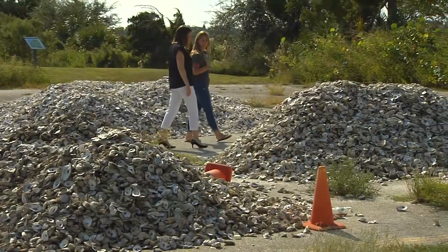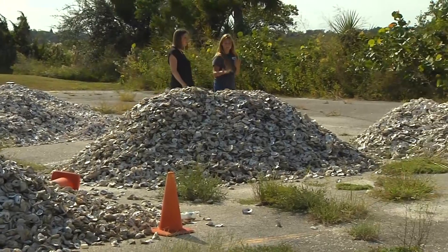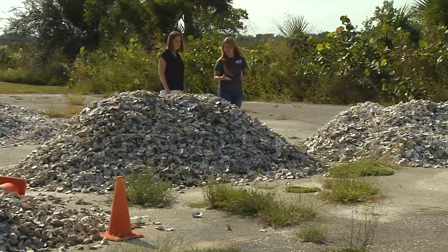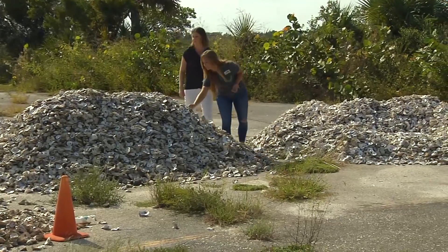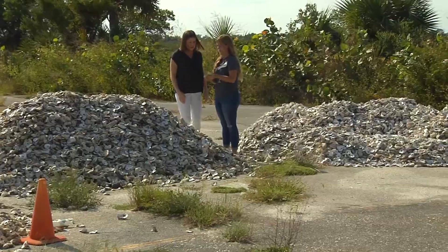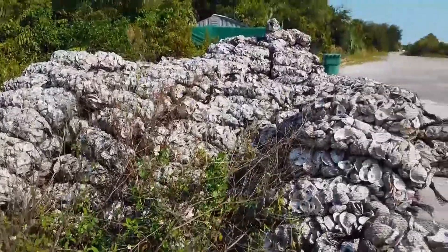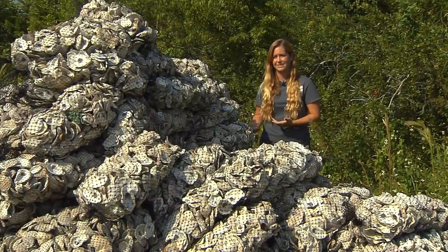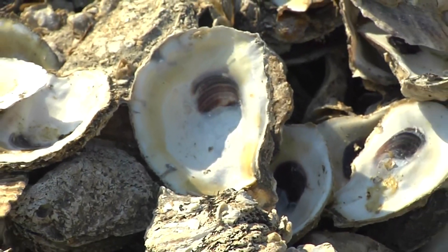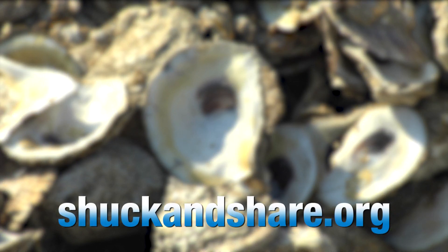By quarantining these shells for at least six months before bagging and deploying them, the Marine Discovery Center makes sure the shell is safe. Bugs pick them clean, rain washes everything away, and the sun bakes them dry — leaving pristine calcium carbonate shell safe to put back into our ecosystems. If they weren't recycled, they would end up in a landfill, so the program keeps extra waste out of the landfill and repurposes it to create new oyster reefs. To learn more about Shuck and Share, including volunteer opportunities and participating restaurants, visit shuckandshare.org.